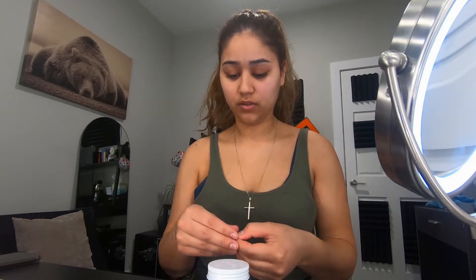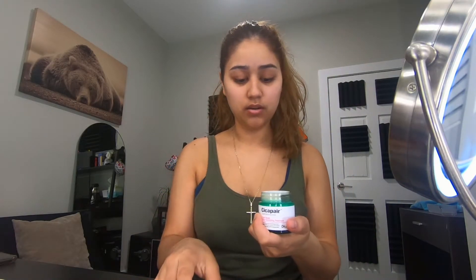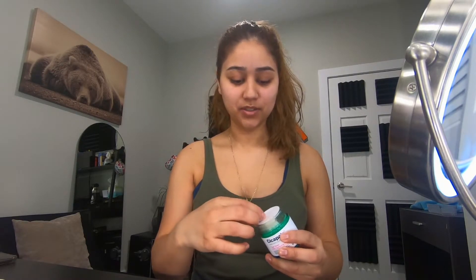Before applying, I'm going to wash my hands — you should always have your hands clean before touching your face. Alright, I just washed my hands so let's get this on. I'm so excited but I'm also a little low-key scared.